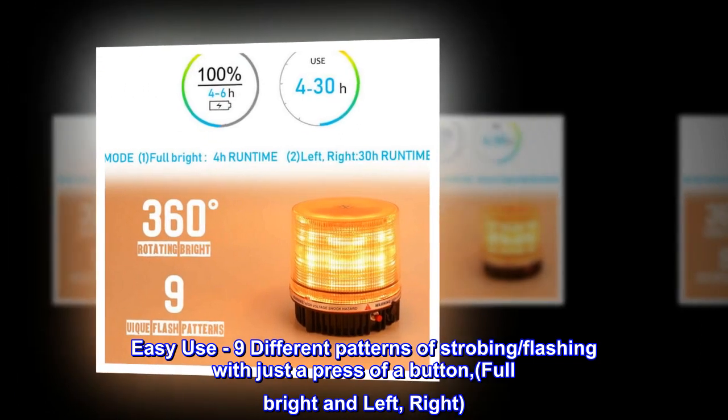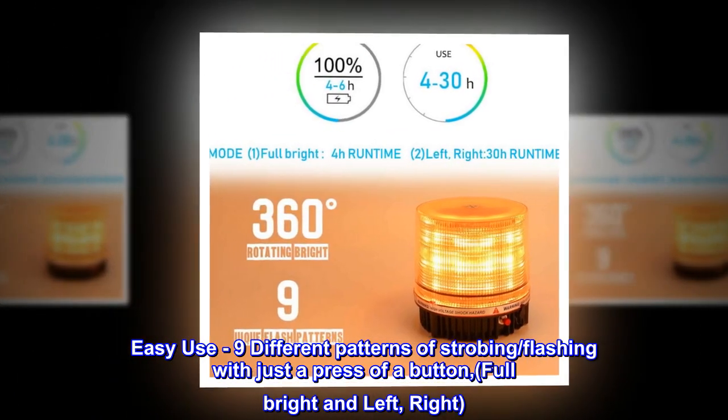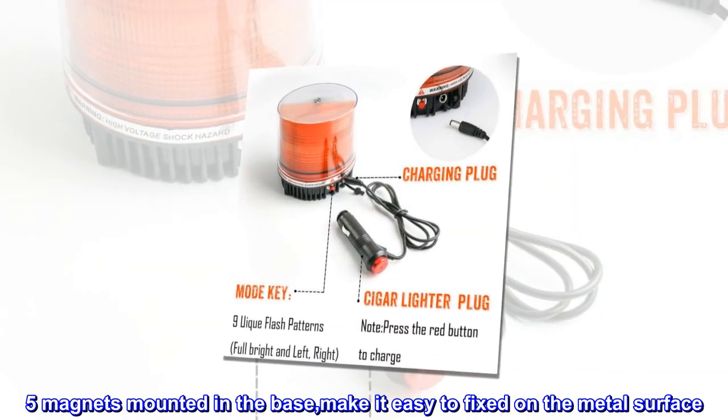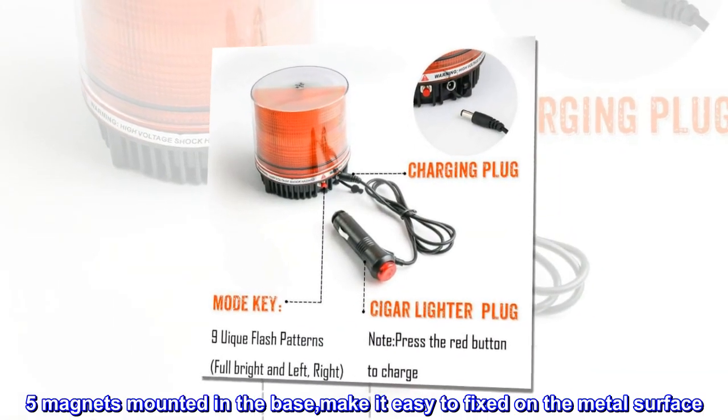Easy to use — 9 different patterns of strobing and flashing with just a press of a button, including full bright, left, and right modes. 5 magnets mounted in the base make it easy to fix on any metal surface.